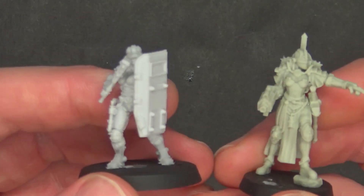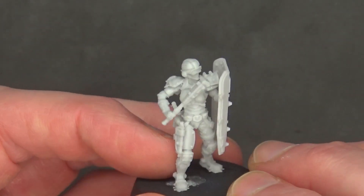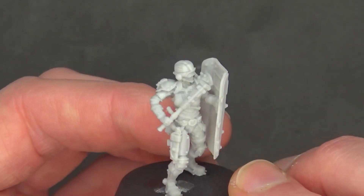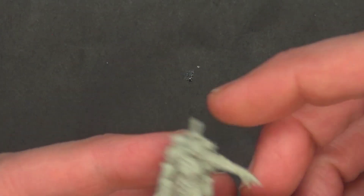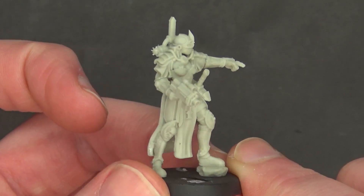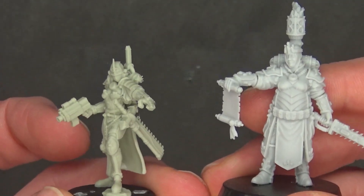Then a couple of smaller miniatures — kind of henchman-type stuff. There's some sort of enforcer with a riot shield that has a little screen you can see through, some grenades, and a side arm. Very cool and would definitely fit in the grimdark. It is a little bit smaller — I think it's just an older sculpt. There's also another one with a chainsword and backpack, great crisp detail, but maybe a little out of scale with some of the others. Either way you can definitely make it work.